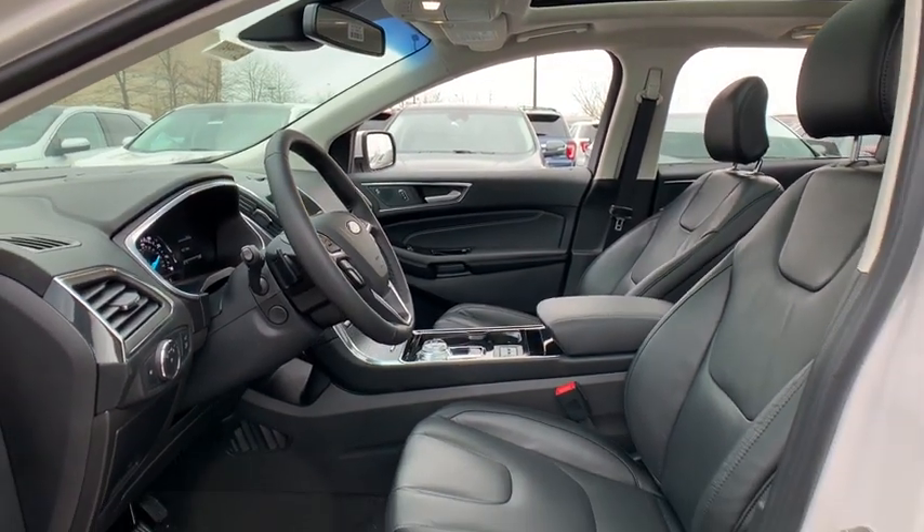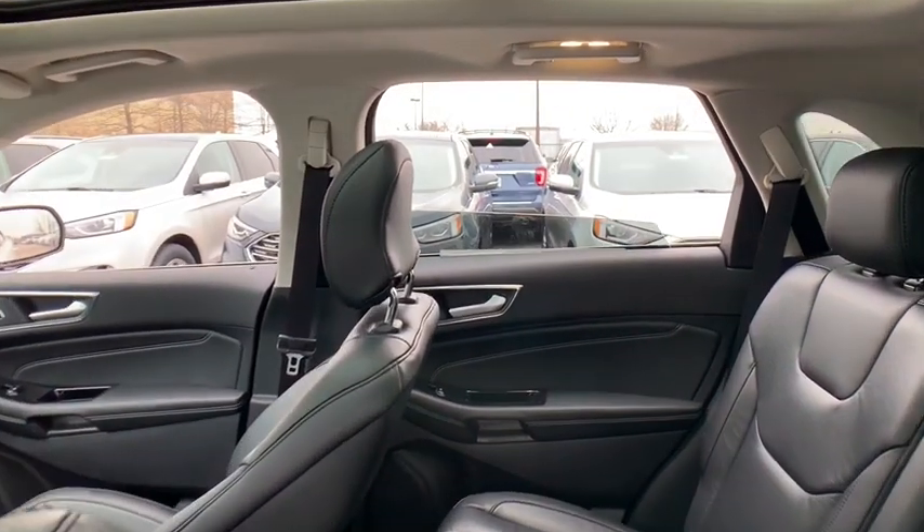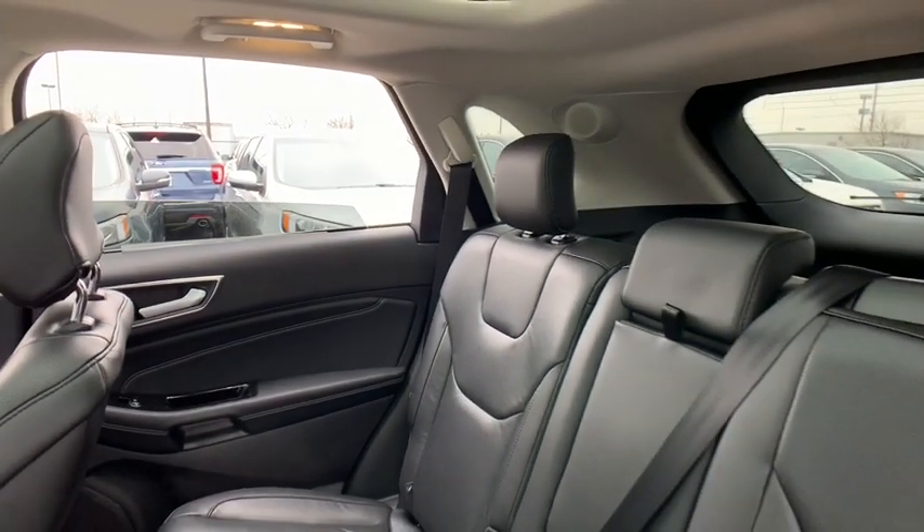Rear window defroster, CD player, electronic stability control, heated front seat, security system, power windows, compass, fog lights, trip computer, heated steering wheel.